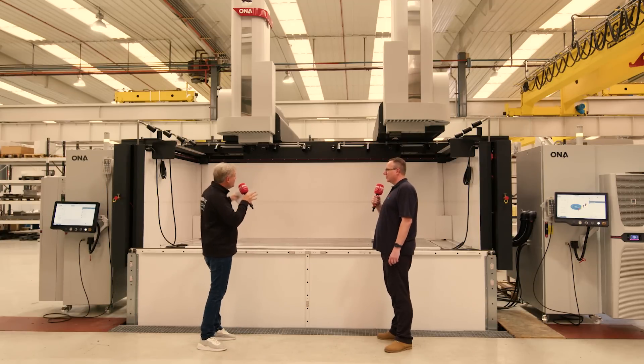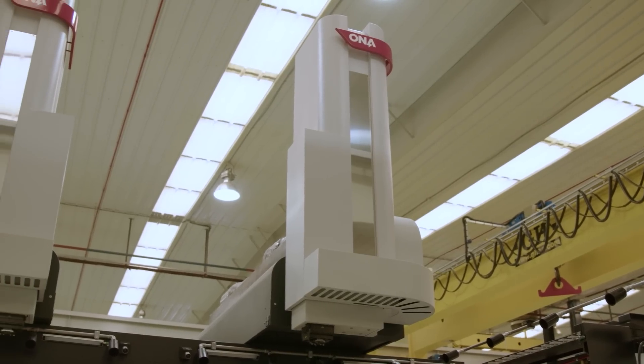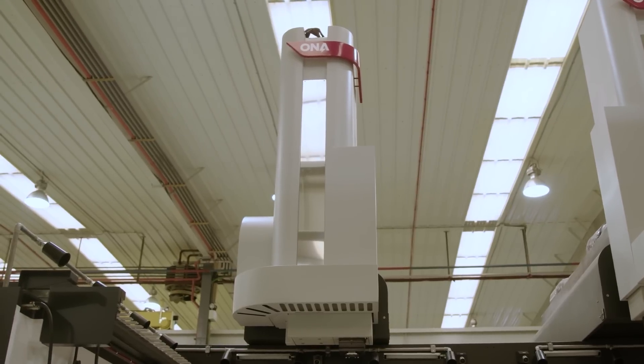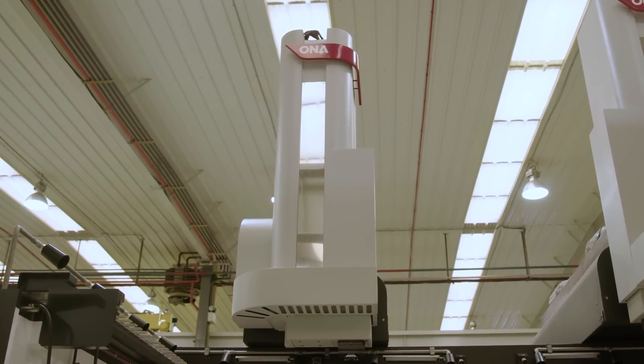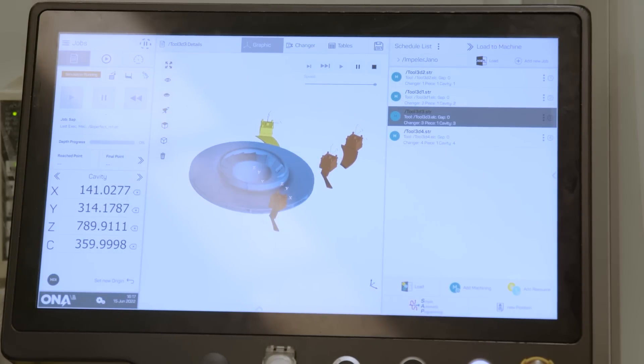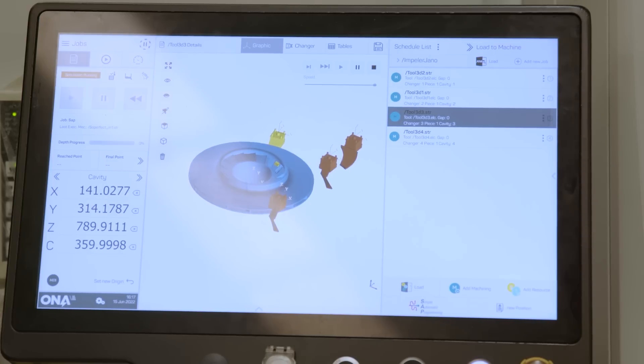So we said about the size — huge working envelope, twin head. I'm thinking that's going to be difficult to actually control. You'd think so, but no. With the ONA Iris control, it's very powerful. It can optimise the toolpaths of the two machines. You can run both heads simultaneously on one job, or you can run the machine as two machines separately. So two machines in one.